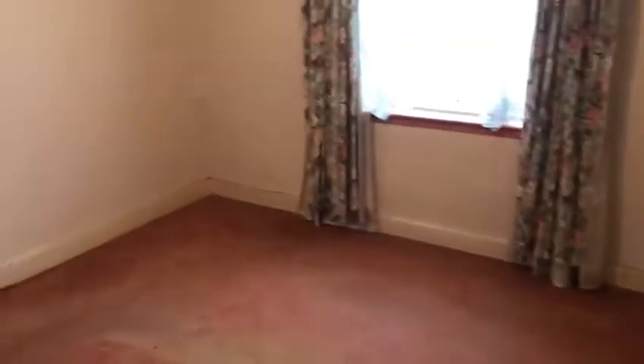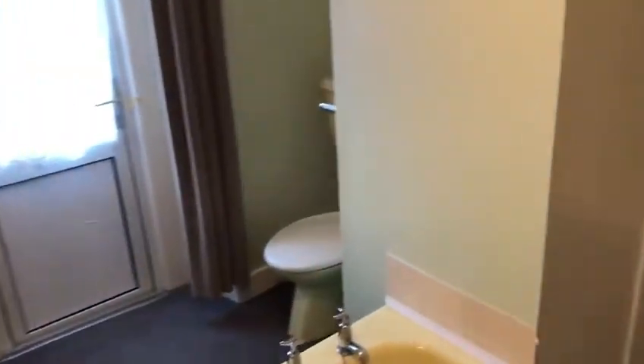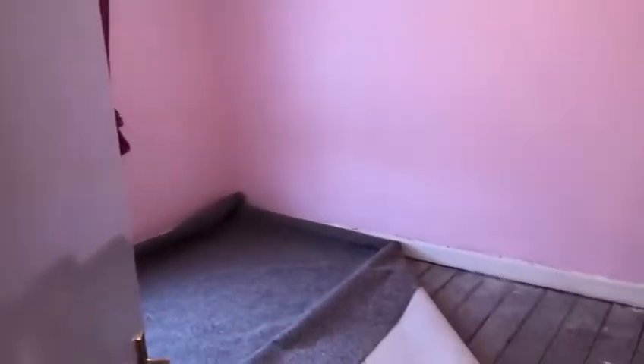There's one bedroom in here. This actually leads through to another bedroom. Bathroom in here. And the final room — here we go.